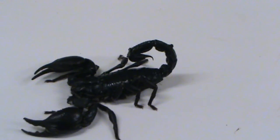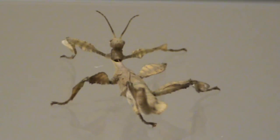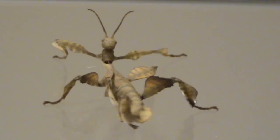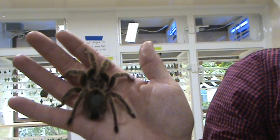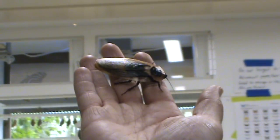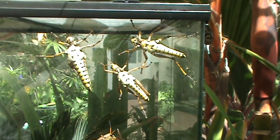We have a couple of different things where people can get up close with the insects. We have our cart where people can become a bugologist, or a touch-a-bug cart, and that's every Saturday and Sunday. We have things like our lubber grasshoppers and hornworms, which are a large caterpillar, and also our roaches — we have some Madagascar hissing roaches that we let people hold and touch.